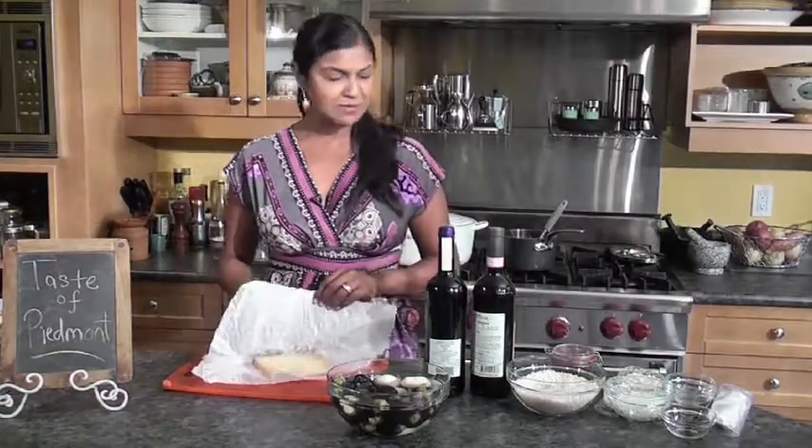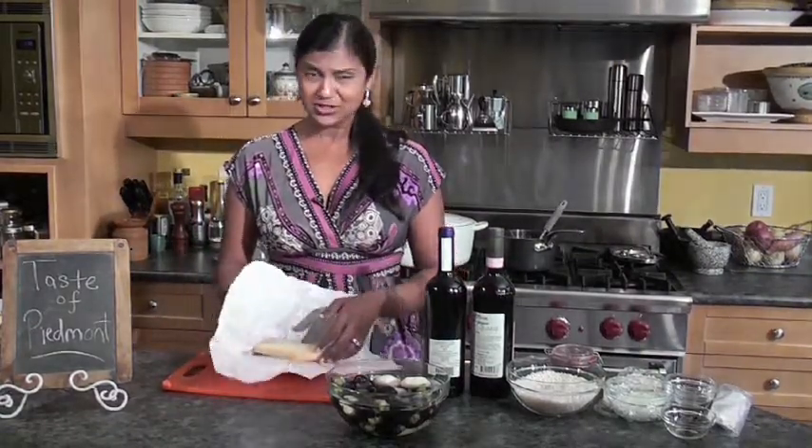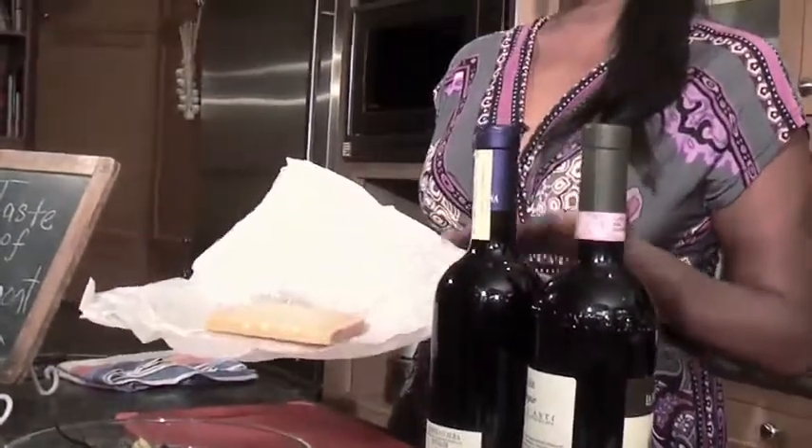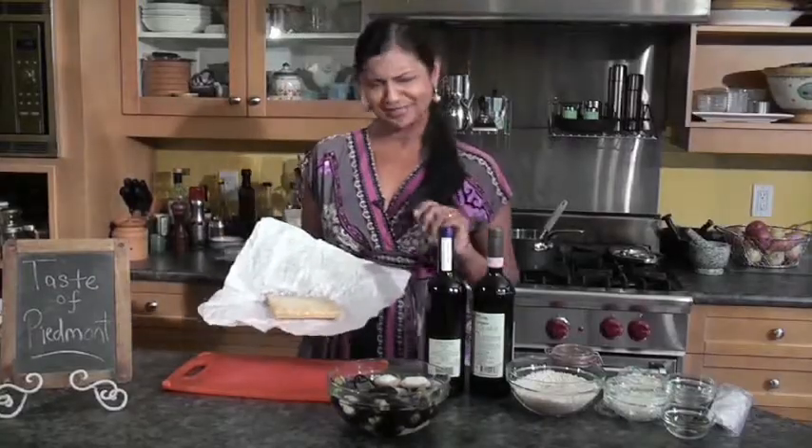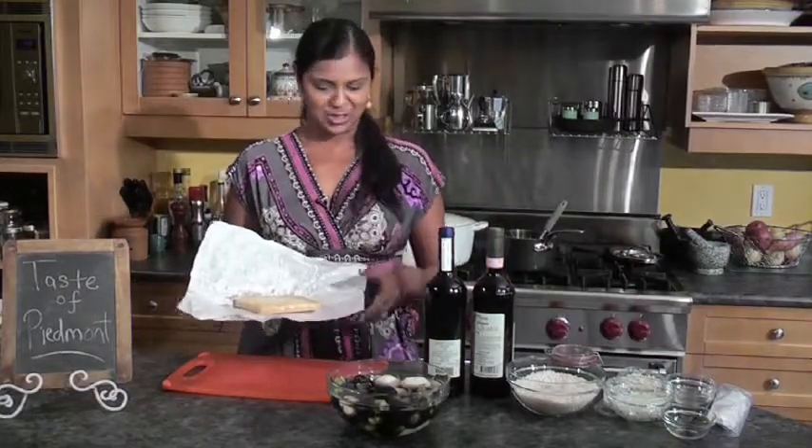I went to the market this morning and I picked up this amazing cheese. What's so special about this cheese? Well, this is a 30-week old aged Parmesan. What can you make with Parmesan? A lot of things, but we're going to make something really special.